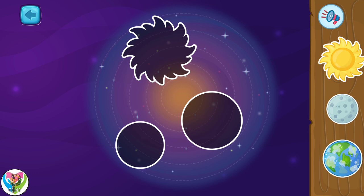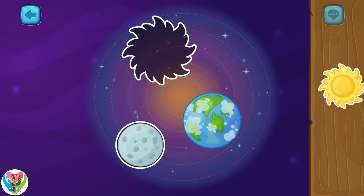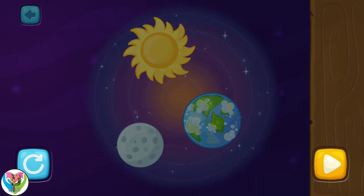We received some pictures of space, but some things are missing. Move the items. Perfect! The picture is complete. Well done!